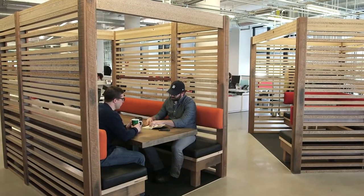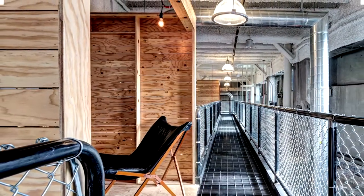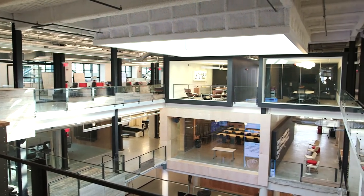We designed pods that were made from reclaimed doors. There's a space on the seventh floor which is one of my favorites — the ideation space. We also designed tree houses, which are fun spaces up in the mezzanine where you can get away from everybody and have a little privacy. And I love that there are about a hundred different meeting areas, and every one of them is different.